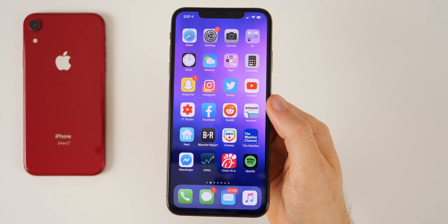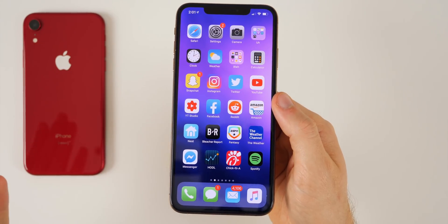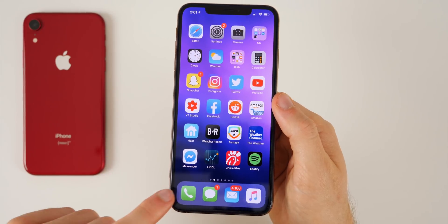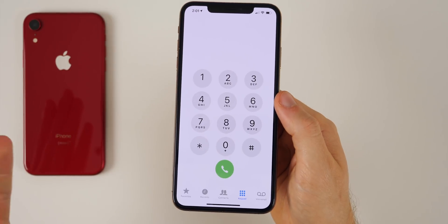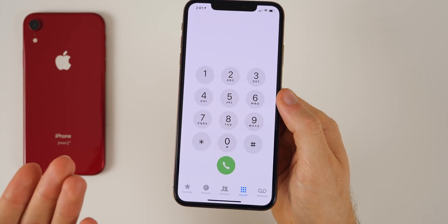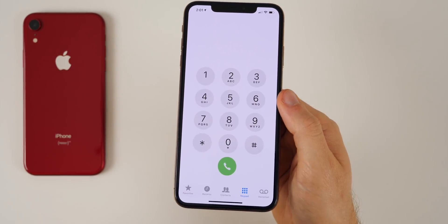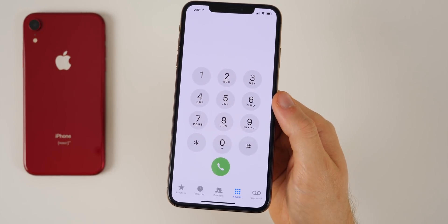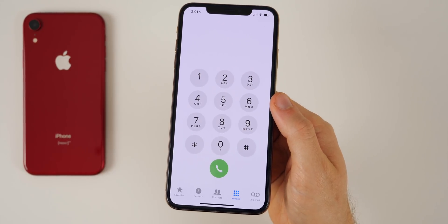More importantly, I don't have failed calls anymore. This was something I noticed in iOS 12.2 and 12.3 — sometimes I'd call somebody and nothing would happen. The call wouldn't go through, it wouldn't even ring once, it would just sit there and eventually say 'call failed.' With iOS 12.3.1, I have not encountered that one time. So I would say that is a definite improvement over iOS 12.2 and 12.3.